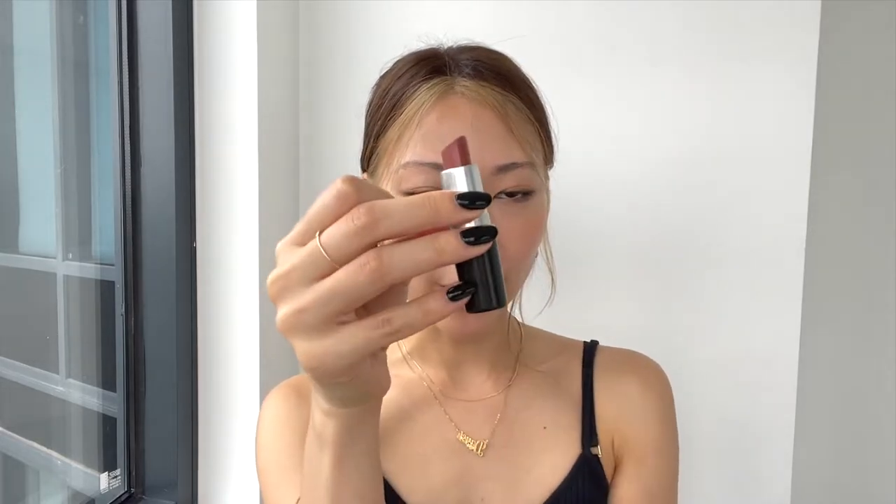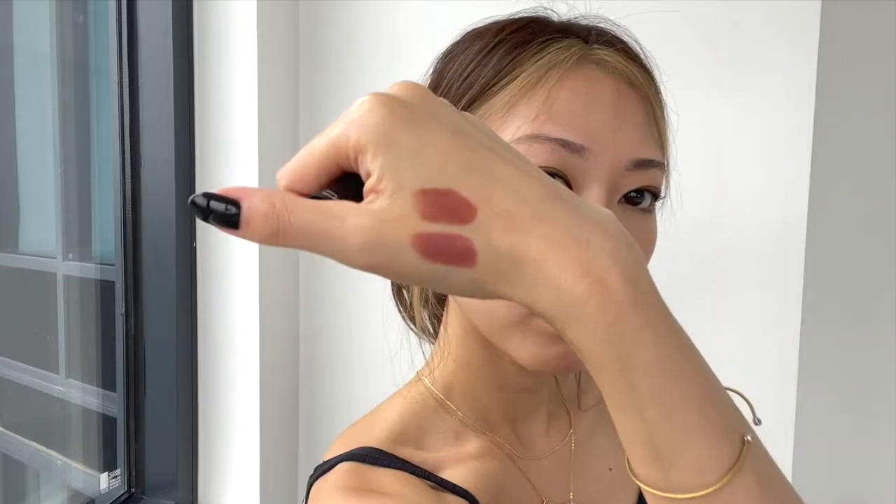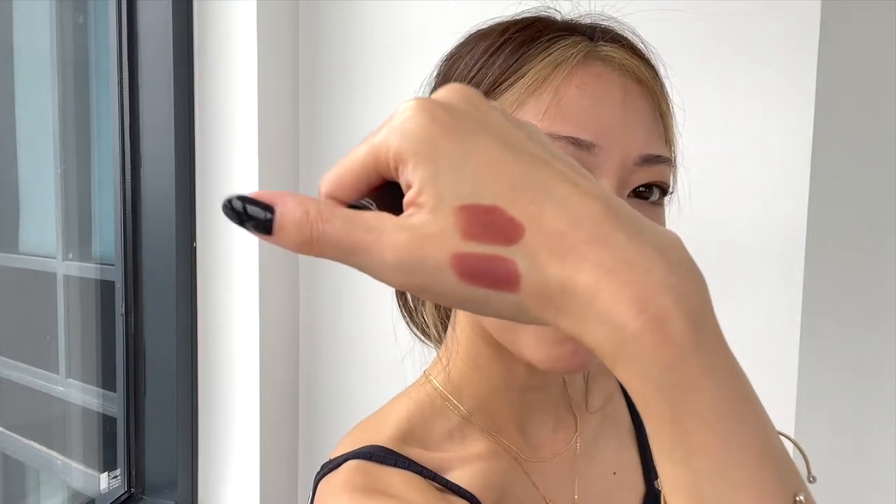The next three are all from MAC. MAC nude lipsticks — oh my god, they just do them so well. This one is another old favorite of mine, it's their matte lipstick in the color Taupe. It's a little darker, a bit more brown than the first one — less purpley and more brown. It looks a lot darker on camera because it's a really overcast day, but it's a little bit lighter than this. Nude shades on my skin do come out a little darker. It's a really nice brown — definitely a color I go to a lot in winter.